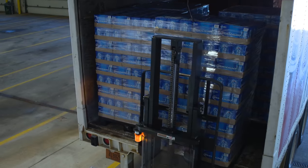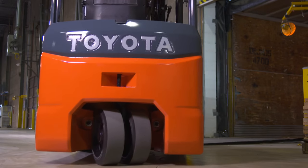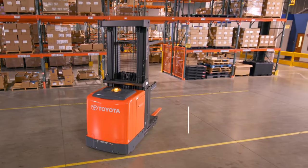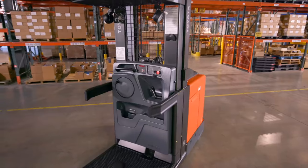Today's warehouses and distribution centers demand end-to-end solutions that offer superior productivity and efficiency. Toyota's new order pickers are the perfect solution to boost your order picking productivity.